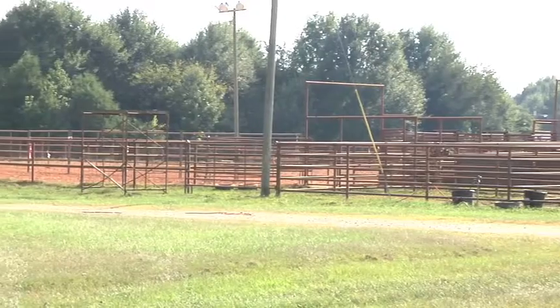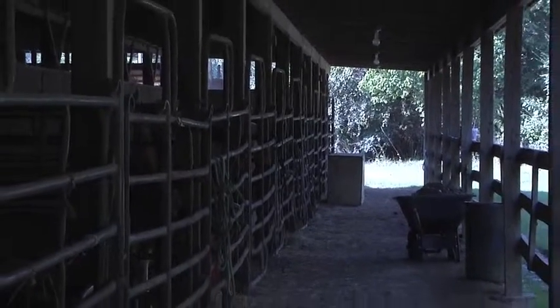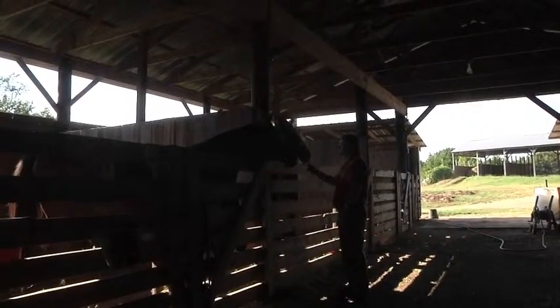My biggest support this year and forever is by far my parents. They've been behind me 110% since I started rodeoing as a kid. And how has being part of the University of West Alabama Rodeo team helped you get to where you are today? We work together as a team and we've really been close this past year — we've become one big family.